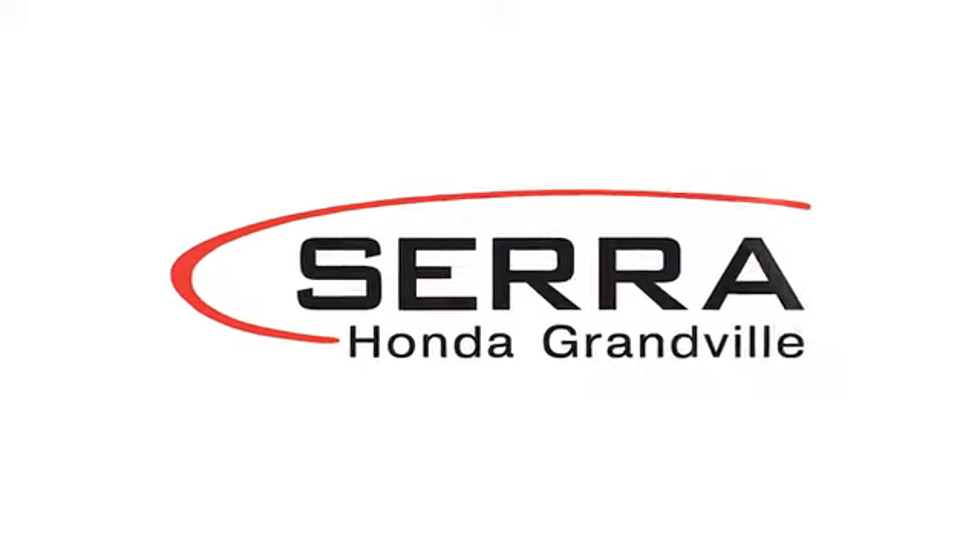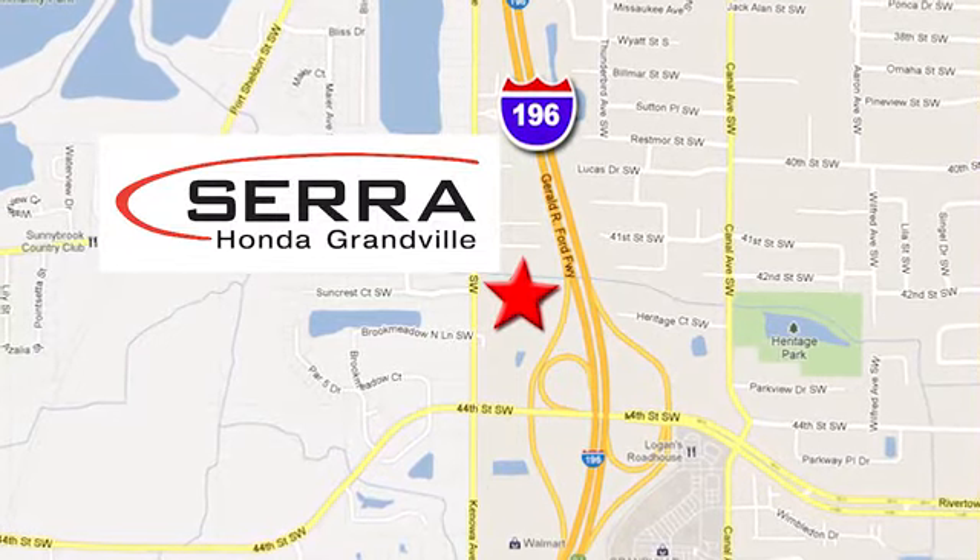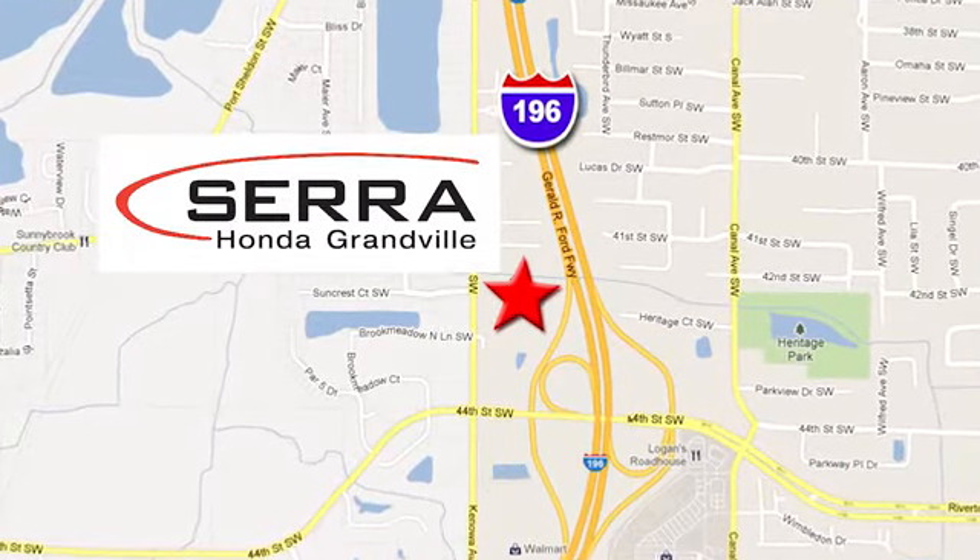For the best dealership experience of your life, come to Sarah Honda Granville, where we're easy to find — just one mile west of the Rivertown Crossings Mall in Granville.